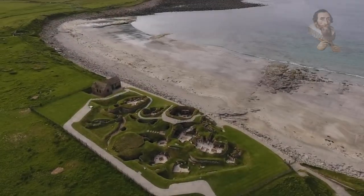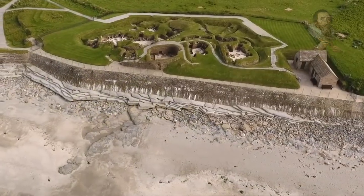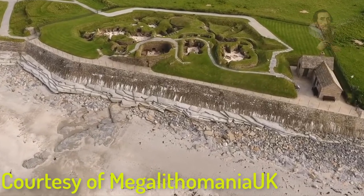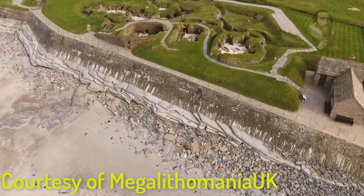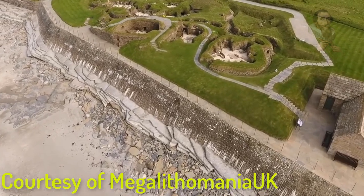Skara Brae on Orkney is considered the best preserved Neolithic settlement in Western Europe, with people first making their homes there around 3100 BC. It was discovered in 1850 when a storm exposed part of the coastal site. Now, almost 170 years later, coastal erosion may have uncovered its neighbor.